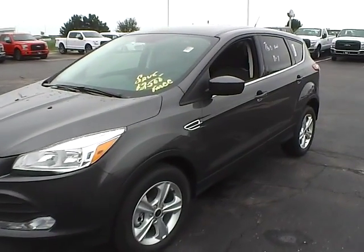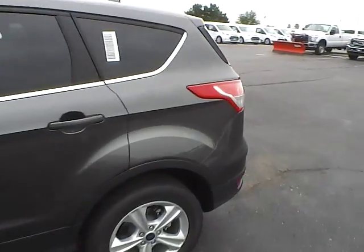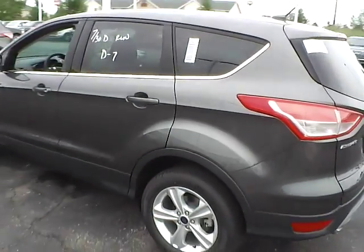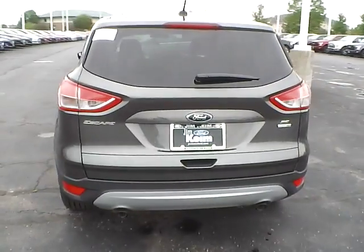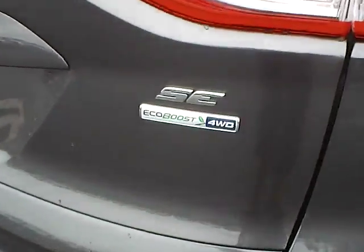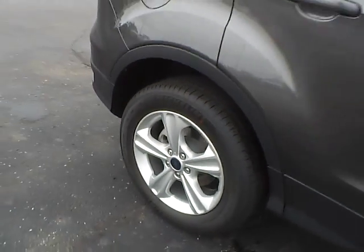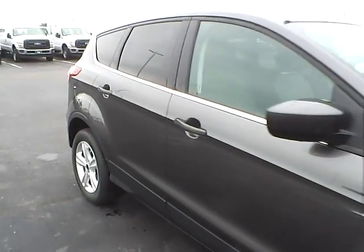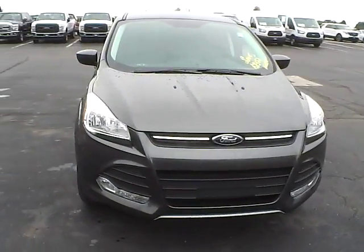Today we've got a 2016 Ford Escape SE with four-wheel drive, magnetic exterior, and a charcoal black interior. It has a 1.6-liter four-cylinder EcoBoost engine with an automatic transmission. It rides on aluminum alloy wheels with four-wheel disc brakes, and features quad lights.